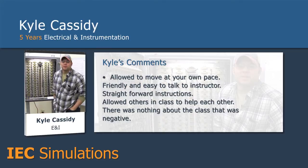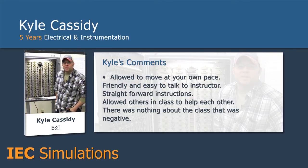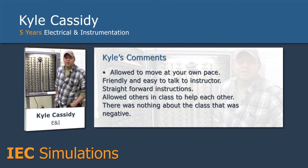My name is Kyle Cassidy. I've been doing electrical work for five and a half years. I'm really now getting into the troubleshooting, so this class is definitely beneficial to me for sure. I'm going to definitely say leaving here, I've got a way better grasp for somebody that has hardly ever done it. By the time I leave here, I feel pretty confident with it.